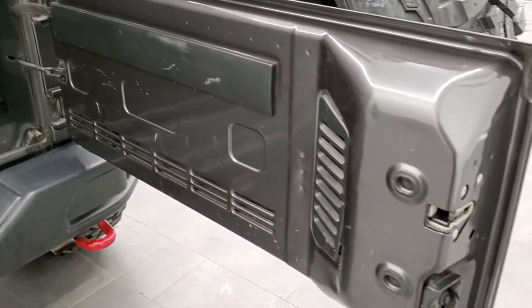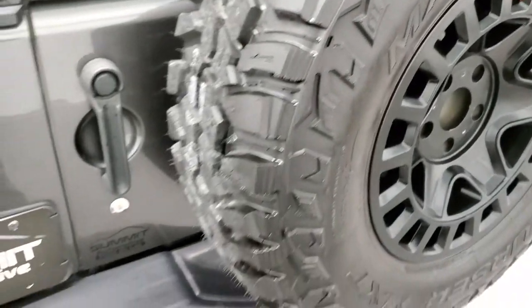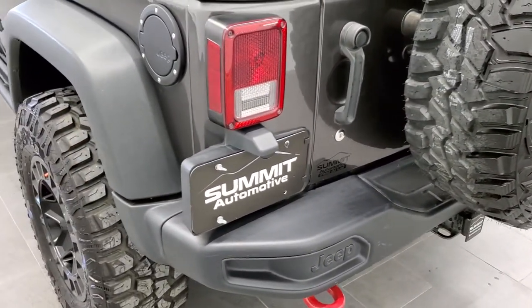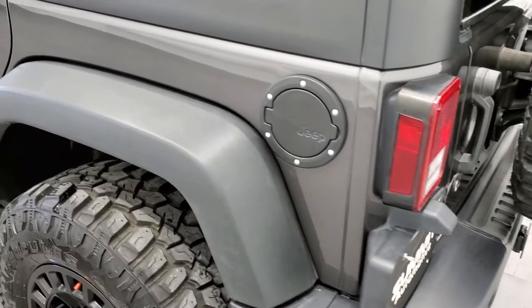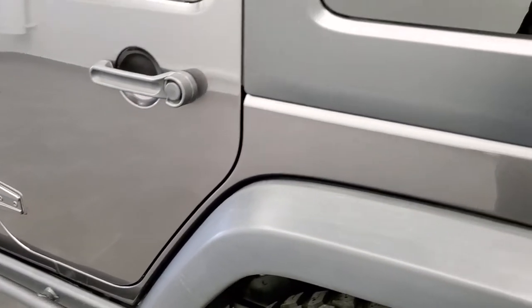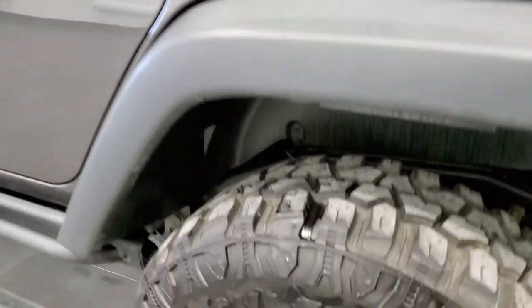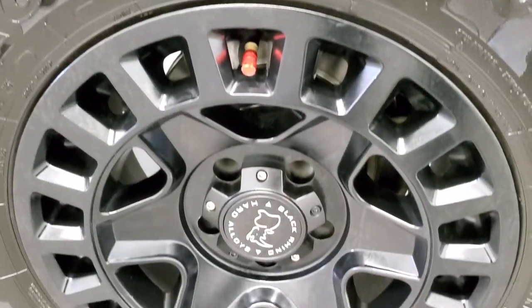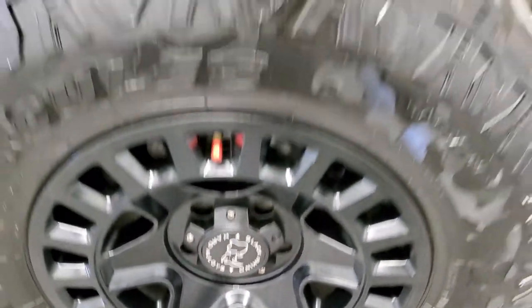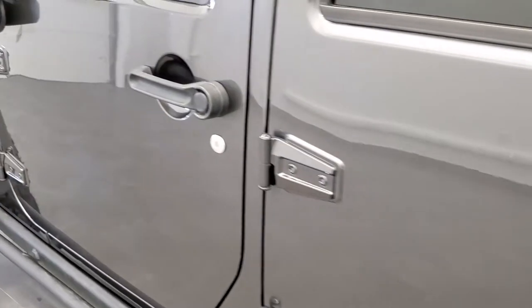The back door is in pretty nice shape and shuts nice and solidly. As you go down the driver's side it's just as nice as the passenger side — no major dents or dings there, and that hardtop piece is in nice shape as well. I didn't see any dents or dings on the doors, and down the rest of the side looks really good.